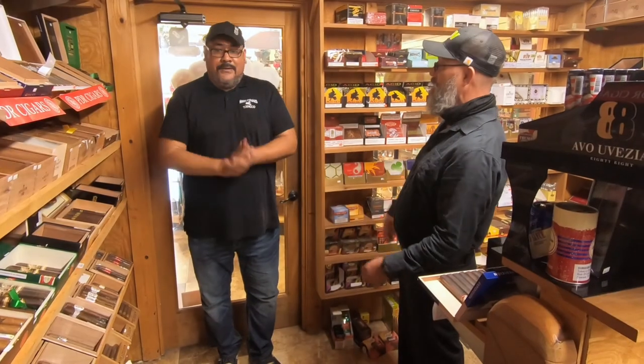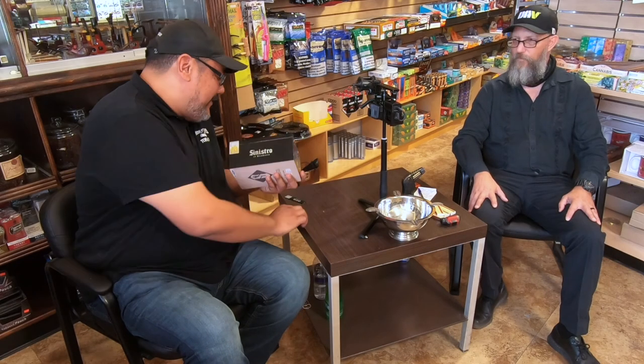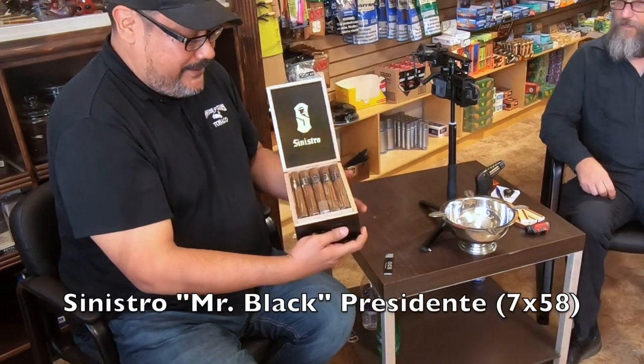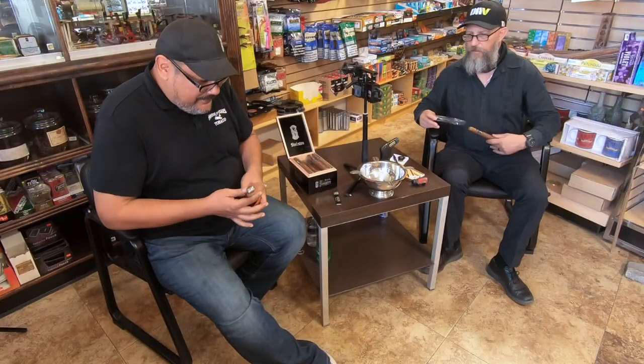Can we adjourn to the smoking area? So we're going to smoke the Sinistro Mr. Black Presidente. Let's get it going — brand new box. Got my blade. Beautiful sticks. Huge sticks. Go ahead. Oh, thank you. And look at that. Let's get these guys lit up.